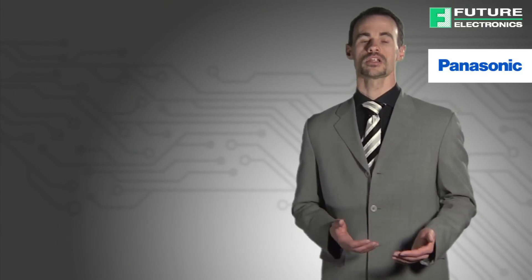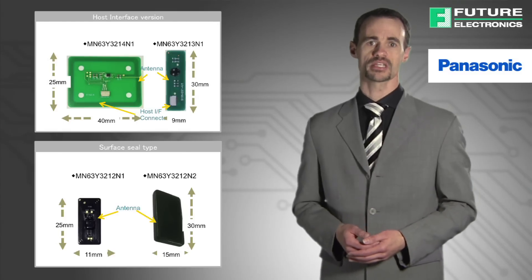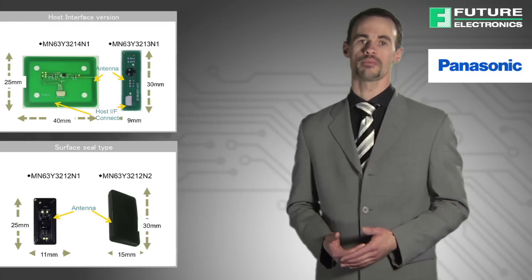In addition, Panasonic also offers NFC-tagged modules with antennas that are compliant to the NFC forum's specification. You can quickly build an RF system by integrating these NFC modules into your application.